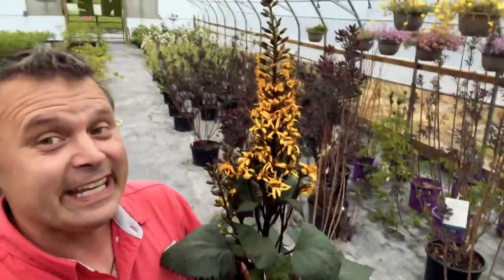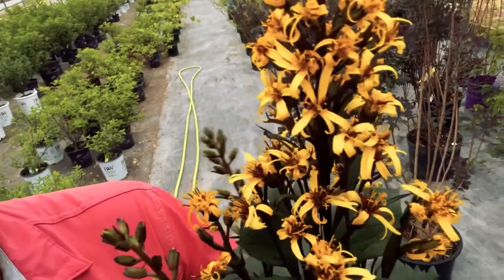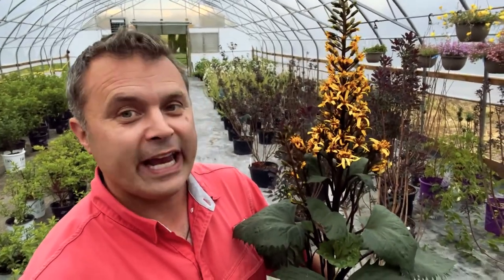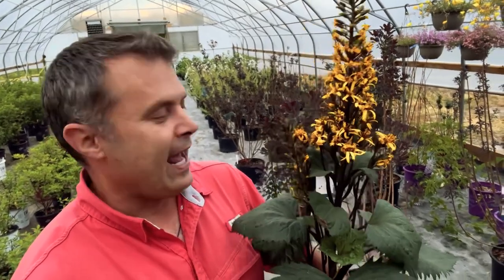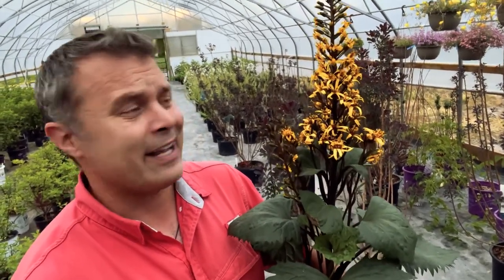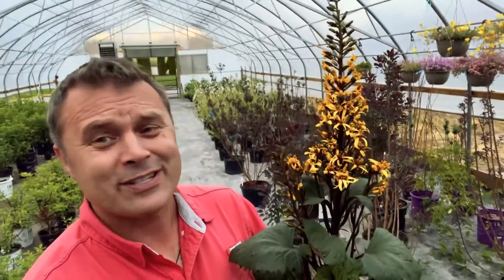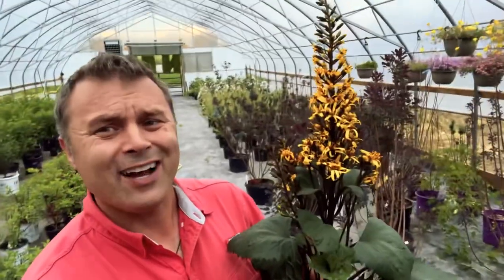I wanted to show you this Ligularia — it's called Bottle Rocket. Look at those fantastic yellow flowers and then the dark rich leaves. This is a plant that likes more of a part sun situation — it doesn't like full sun, doesn't like full shade. But it will brighten up a part sun area in an incredible way, and it has that nice thick flower stalk. It's really a nice plant, something completely different because you have the big leaves and big flower stalk with little flowers on it, but lots of color.